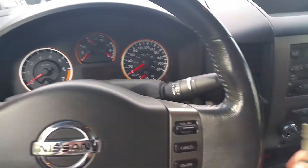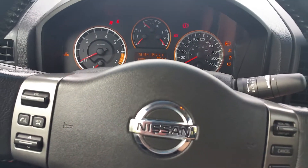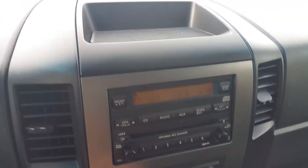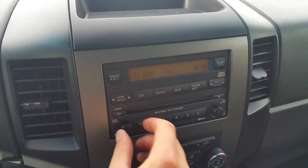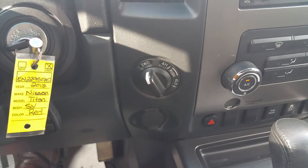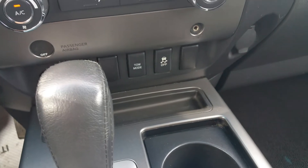I can make and take calls, adjust the volume, all that good stuff. Got an AM, FM, CD radio. You can hook up an iPod or MP3 through the auxiliary input just down here. It is also a six-CD changer so we've got hours of music enjoyment. Climate control, air conditioning, heat. 4x4 on the fly, good up to 100 kilometers an hour. And down here, tow mode and traction control.